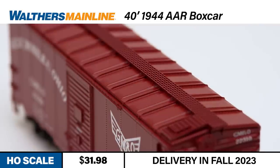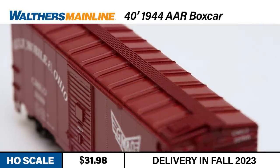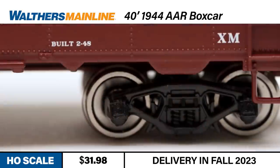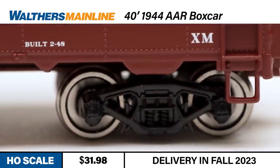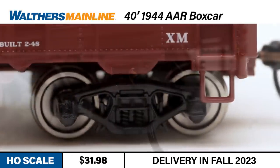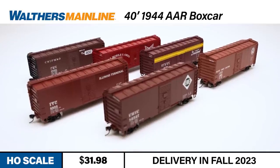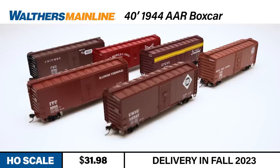The model also features a Murphy panel roof, see-through apex running board, and 6-foot Youngstown doors. Each car rides on correct 33-scale-inch RP25 metal wheels and includes metal Protomax knuckle couplers. This new Walters Mainline boxcar is available in three road numbers each of the following paint schemes: Chicago and Northwestern, Erie, Gulf Mobile and Ohio, Illinois Terminal, Nashville Chattanooga and St. Louis, and Pacific Great Eastern.